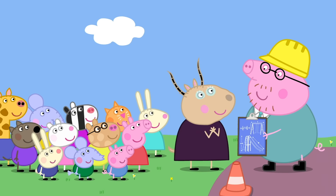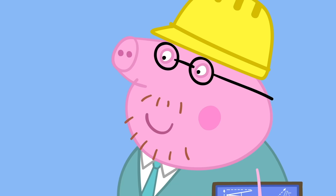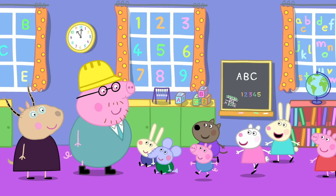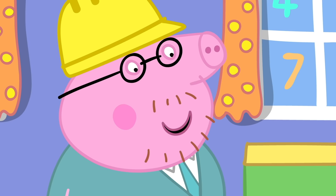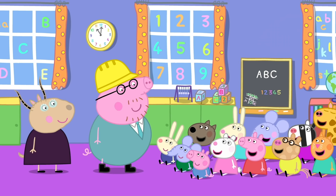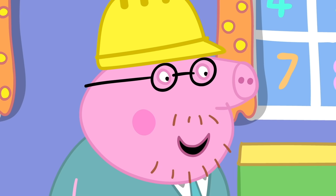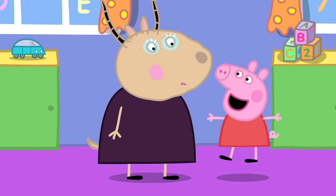That sounds very interesting, Daddy Pig. Would you like to teach the children some simple science? It would be my pleasure. Let's start by doing an experiment. What is an experiment? It's a way to find something out that we don't know. Like, how many children does it take to lift Madam Gazelle? You're all just guessing. We can use an experiment to find out. Who wants to try and lift Madam Gazelle?